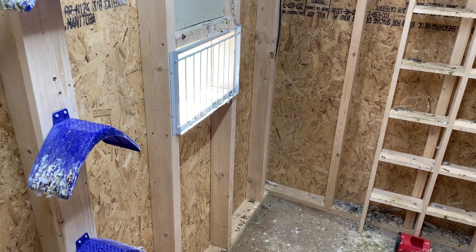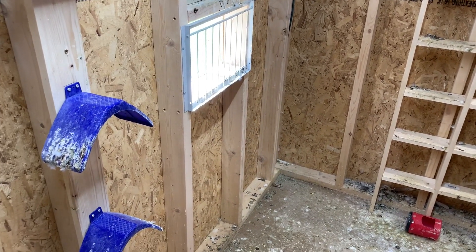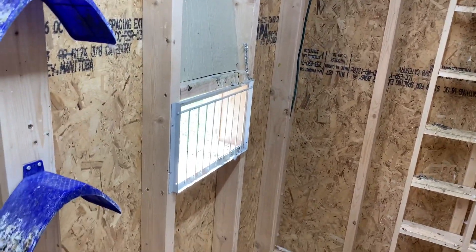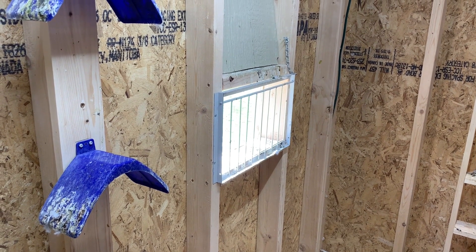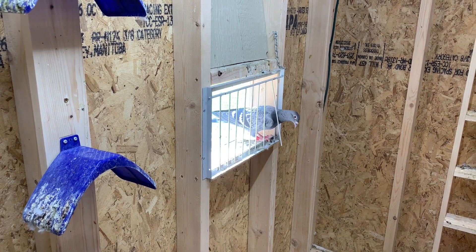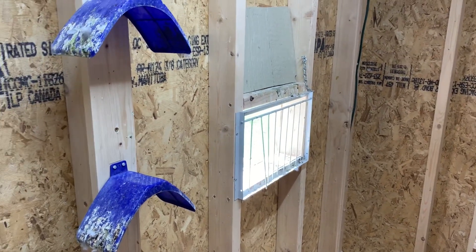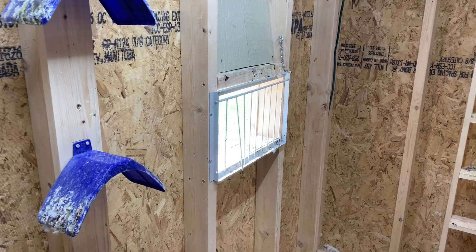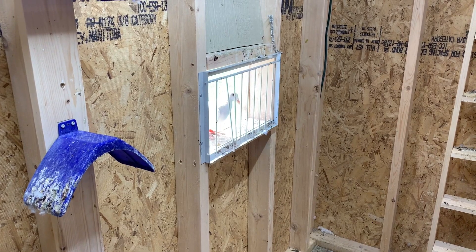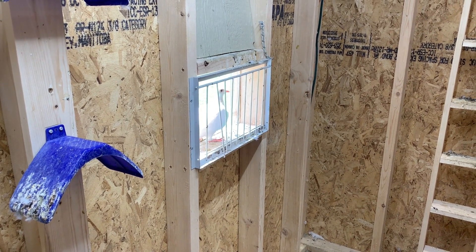Nobody's coming in yet. Calling them — here, here, here! That's the one that squeezes through the little hole like a rat, so I'm surprised it came in with the others.